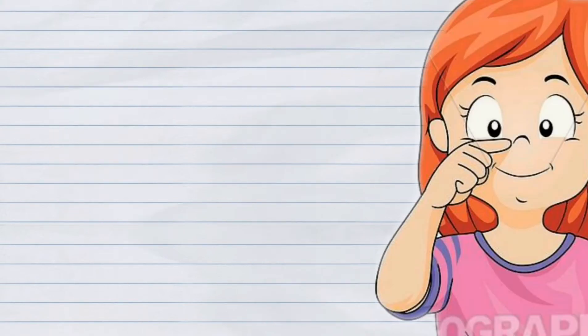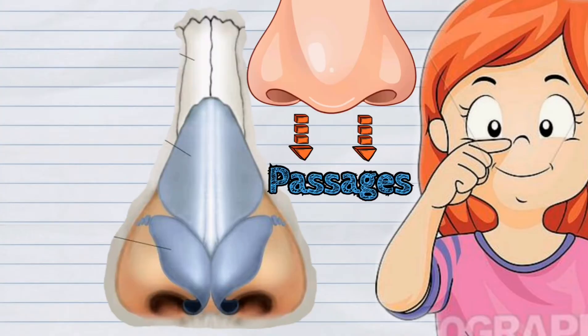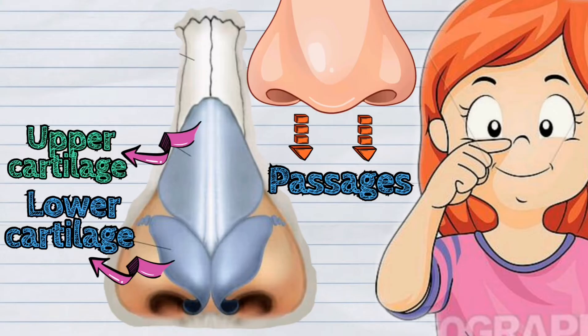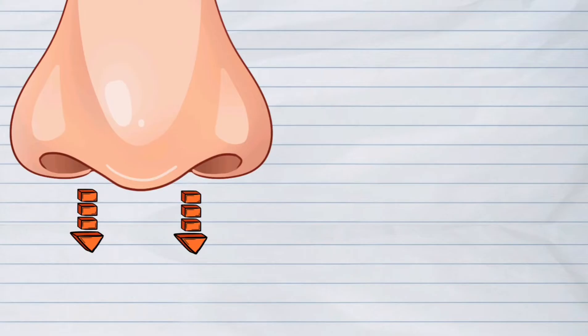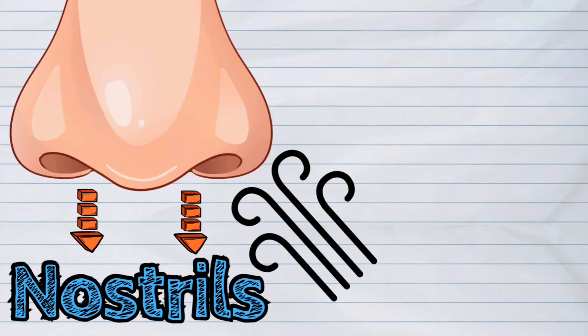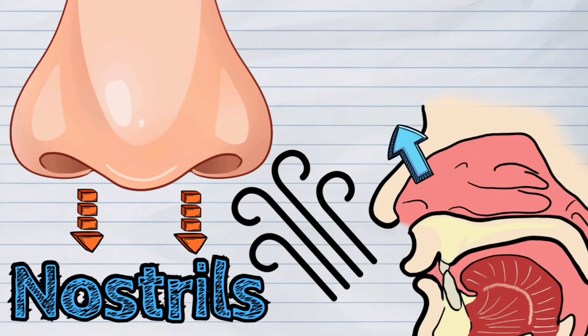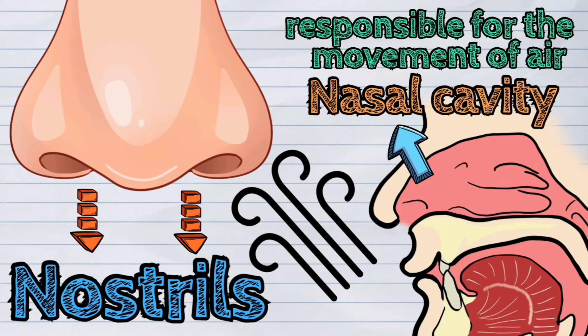The human nose is divided into two passages with thin walls of cartilage and bone. The two openings or holes where air enters are called the nostrils. The air that enters into the nostrils will lead to the hollow chamber called the nasal cavity, which is responsible for the movement of air.